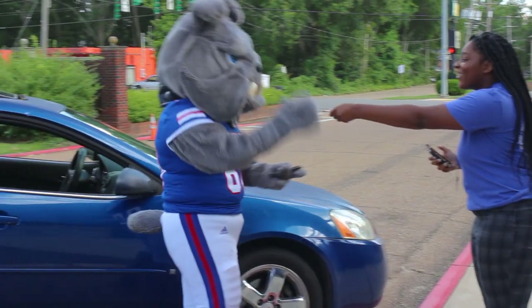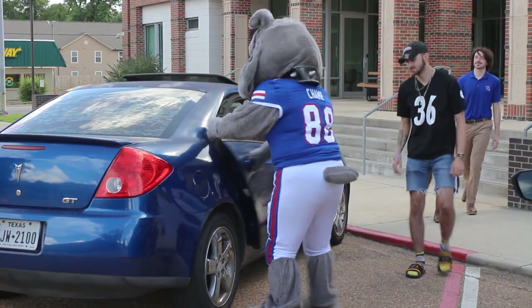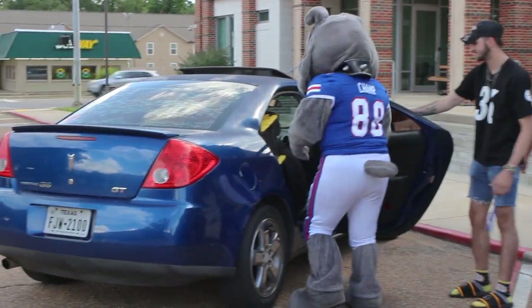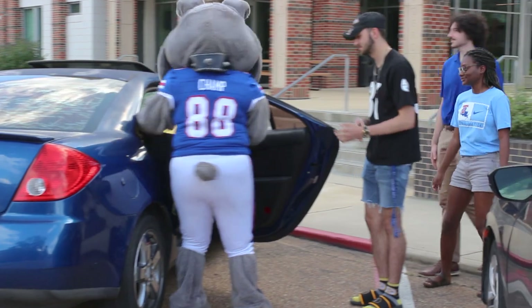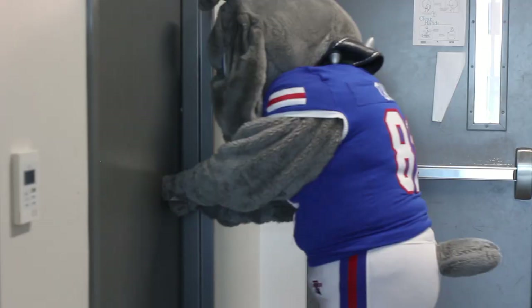The staff member will hand you the key to your room or apartment. At this time, you are able to begin moving into your new room. We encourage you to carry in any loose items such as your wallet, purse, iPads, laptops, etc. with you during check-in.